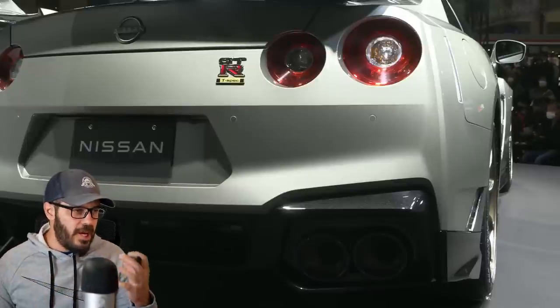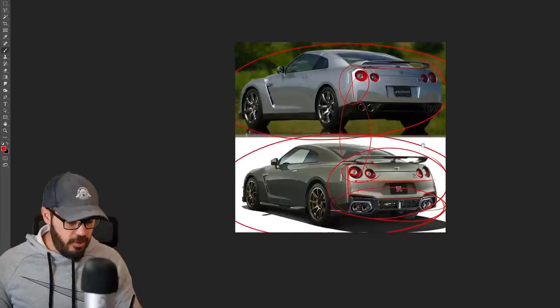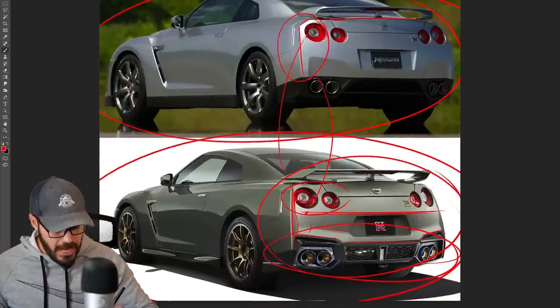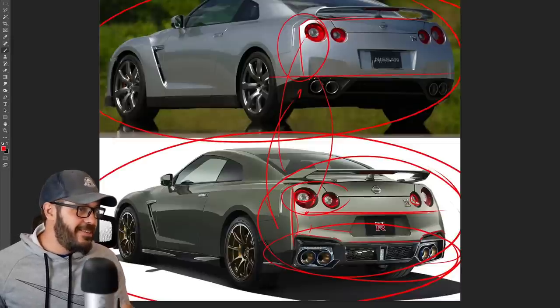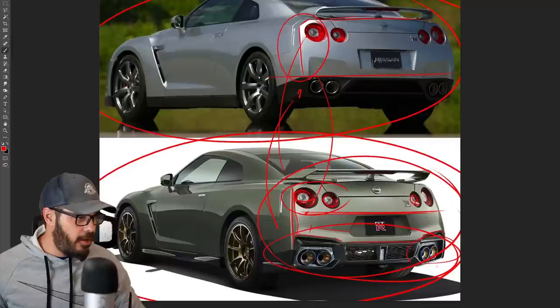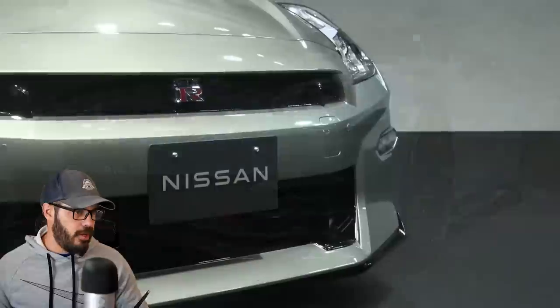It's such a small change to make. The diffuser section of the new 2024 GT-R is way more complicated and complex than in the 2008. Both look good, but the added aggressiveness suits the GT-R — the 2008 rear looks a little too subtle for the car, while the 2024 adds the right amount of aggression.